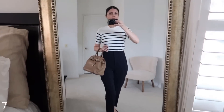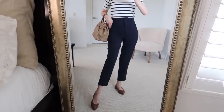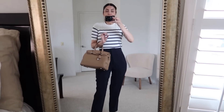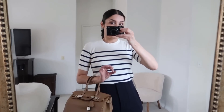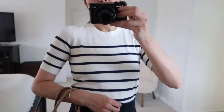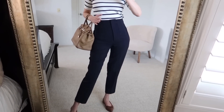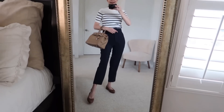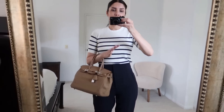Feeling a little nautical? No problem. This outfit is super comfortable. I'm pairing it with flats from Margaux — 100% leather, outsole, insole, everything is leather. They're designed in New York and manufactured in Spain, high quality. The top is a lightweight knit with short sleeves from Zara in navy and beige colors — so cute and affordable. I'm pairing it with high-waisted navy trousers from Zara and a camel bag that matches the vibe.